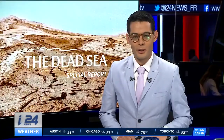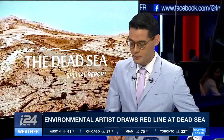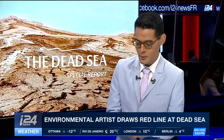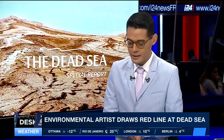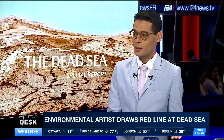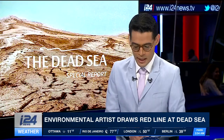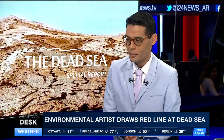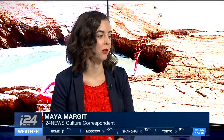Maya Margit, our culture correspondent, joins me in the studio now. Maya, thank you for joining me and for those two very special reports today. So this time Doron Gazit was at the Dead Sea — he was at several other locations before, as we mentioned. Does this kind of environmental art really have an impact? I think it's a very good question, especially for environmental art, because it's become a very popular category of art.